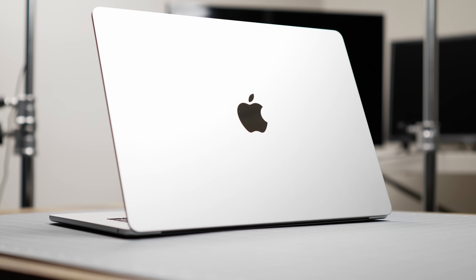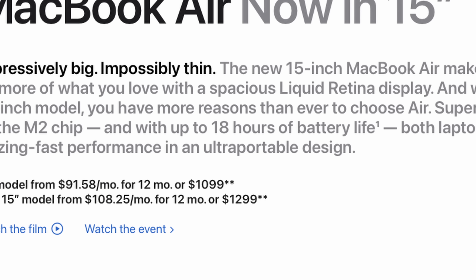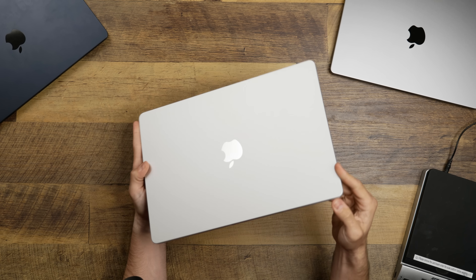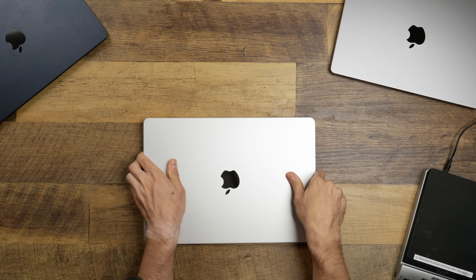Now I know I was kind of back and forth on this when we made the original video about it, however, this laptop is kind of winning me over. First off, the battery life is insane. It's up there with almost as good as the MacBook Pro 16, which has like 20, 21 hours of battery life. This lasts long enough that you do not have to worry about charging it throughout a standard workday.